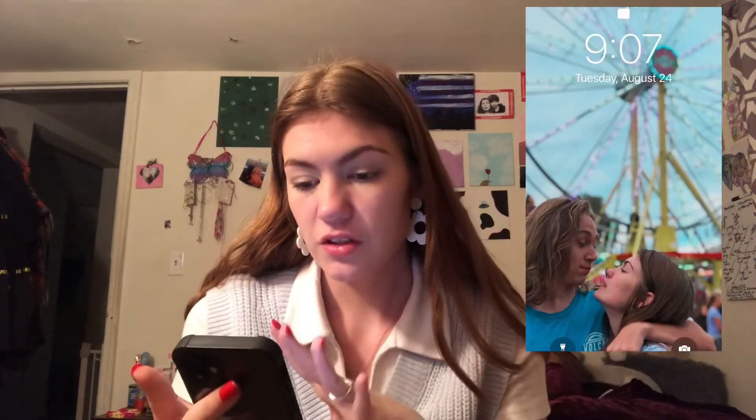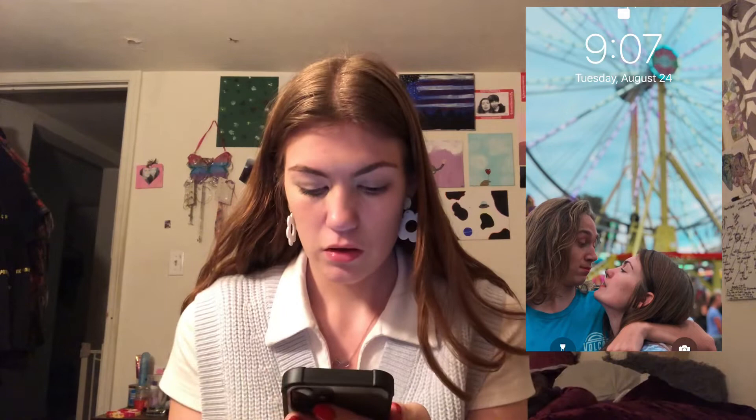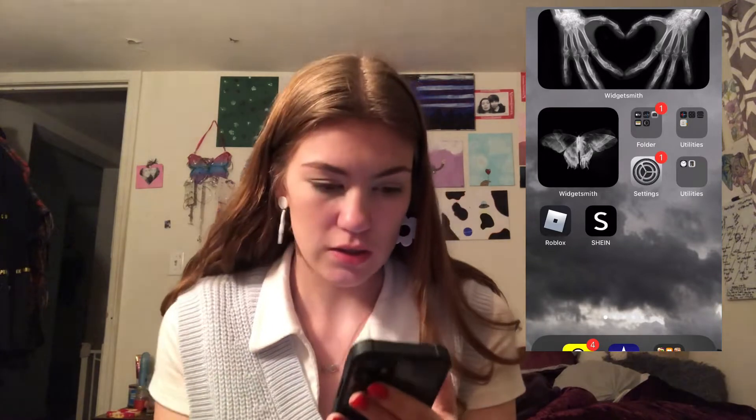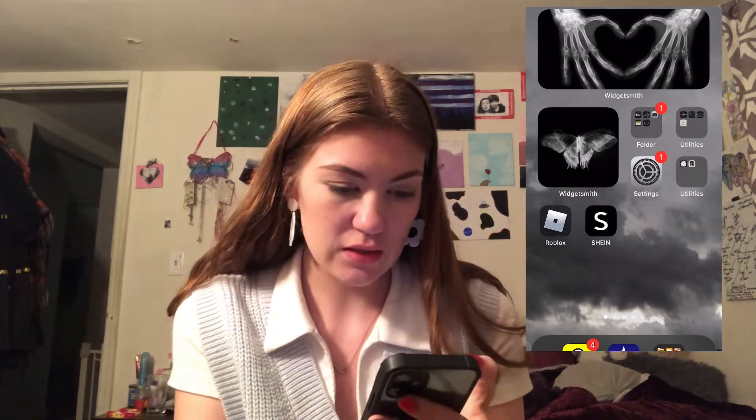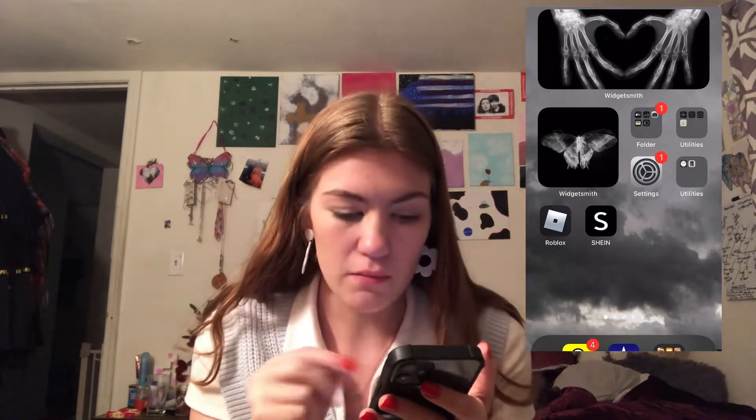So my lock screen is a picture of me and Jacob. My first page has a WidgetSmith — I don't know what I would call it, like a skeleton heart thing — and then the other WidgetSmith is a butterfly. This is like a black theme.